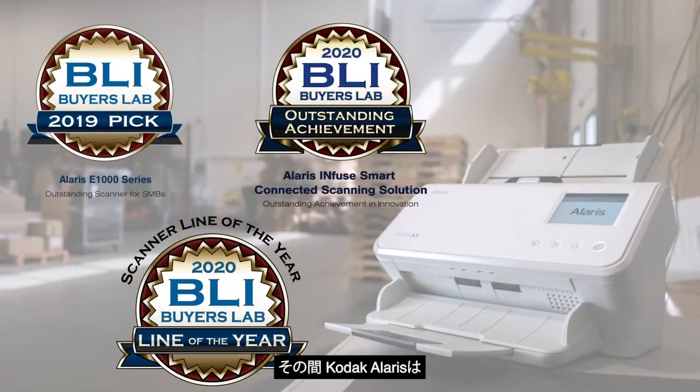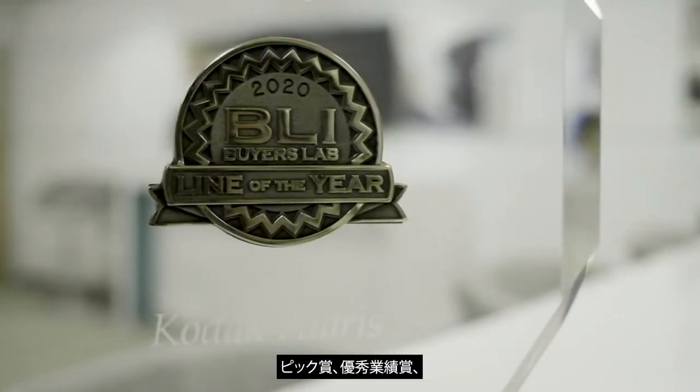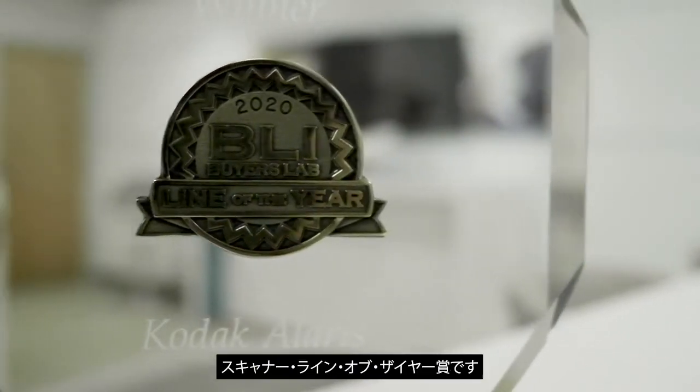Over the years, Cortacolaris has submitted hundreds of devices through our lab. And in that time, Cortacolaris has won more PIC awards, Outstanding Achievement awards, and Scanner Line of the Year awards than any other scanner manufacturer.